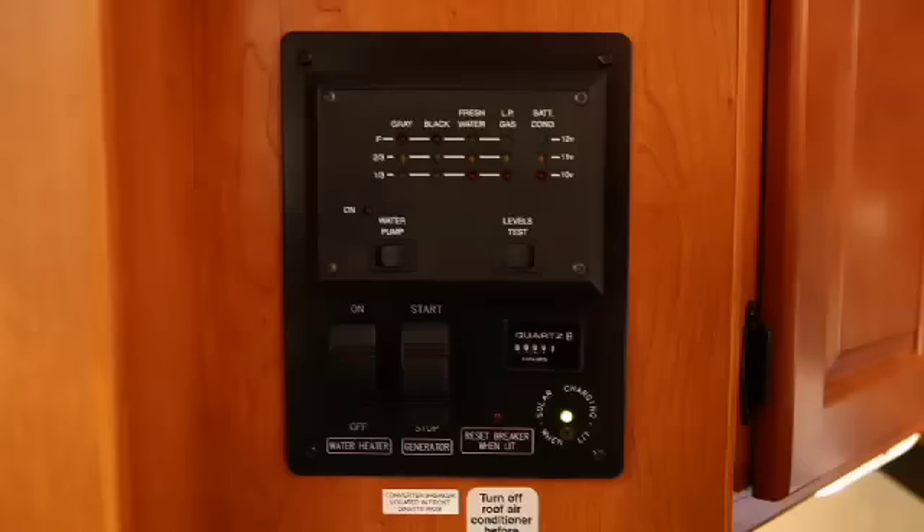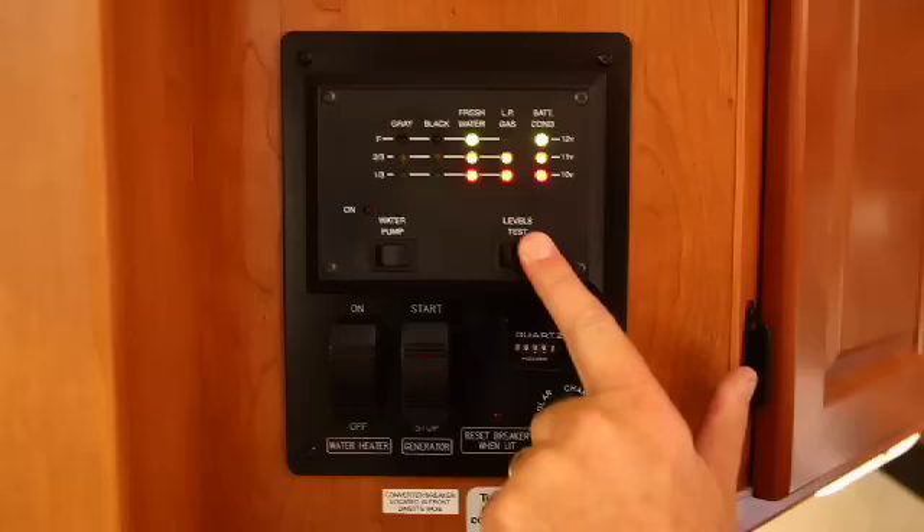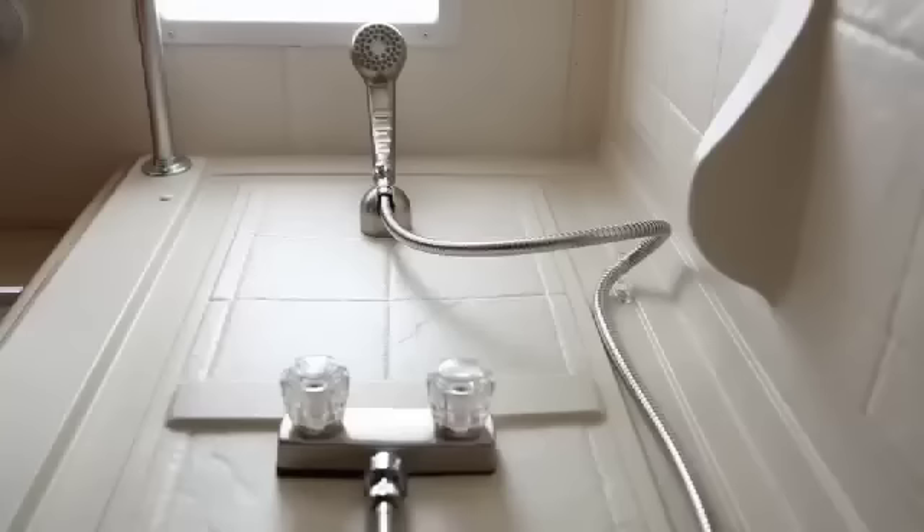An easy-to-use central control panel makes it simple to monitor all the vehicle's operating systems from a single location. The bathroom faucets, sinks, toilets and shower doors in the Cruise America fleet are all residential-style upgrades from typical production line motorhomes.